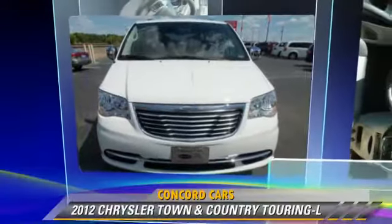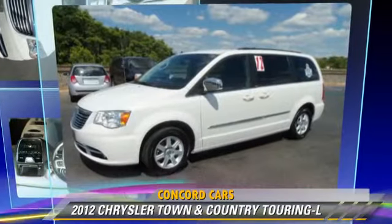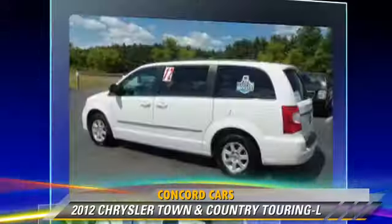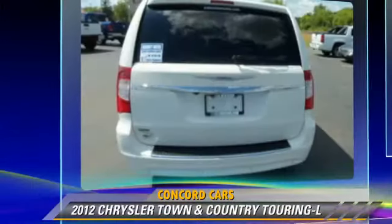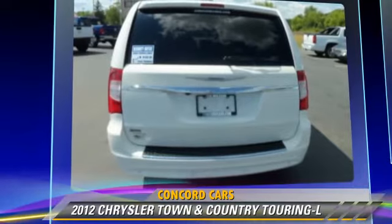The 2012 Chrysler Town & Country Touring. With an automatic transmission, this vehicle, with fewer than 20,000 miles on the odometer, is well equipped.